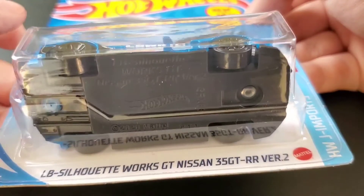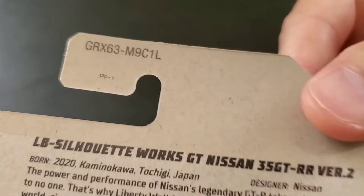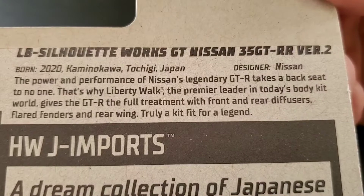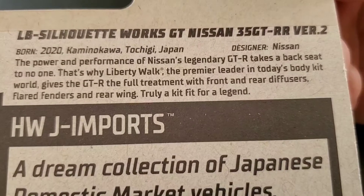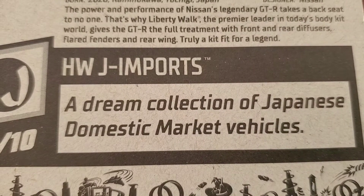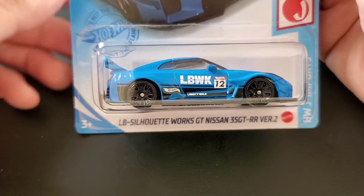Let's see what it has to say on the back. This vehicle came out of the L case, and it says: 'The power and performance of Nissan's legendary GTR takes a backseat to no one. That's why Liberty Walk, the premier leader in today's body kit world, gives the GTR the full treatment with front and rear diffusers, flared fenders, and rear wing — truly a kit fit for a legend.' This is part of the Hot Wheels J imports, or Japanese imports, a dream collection of Japanese domestic market vehicles.